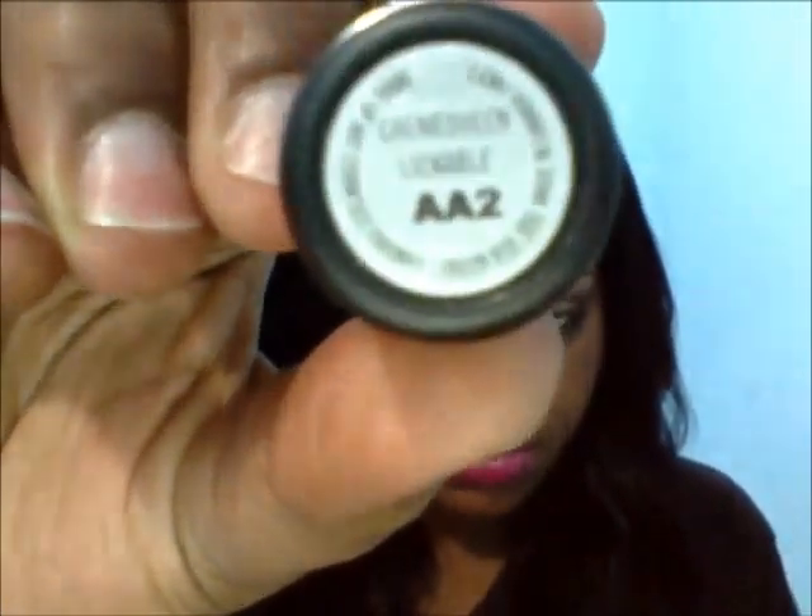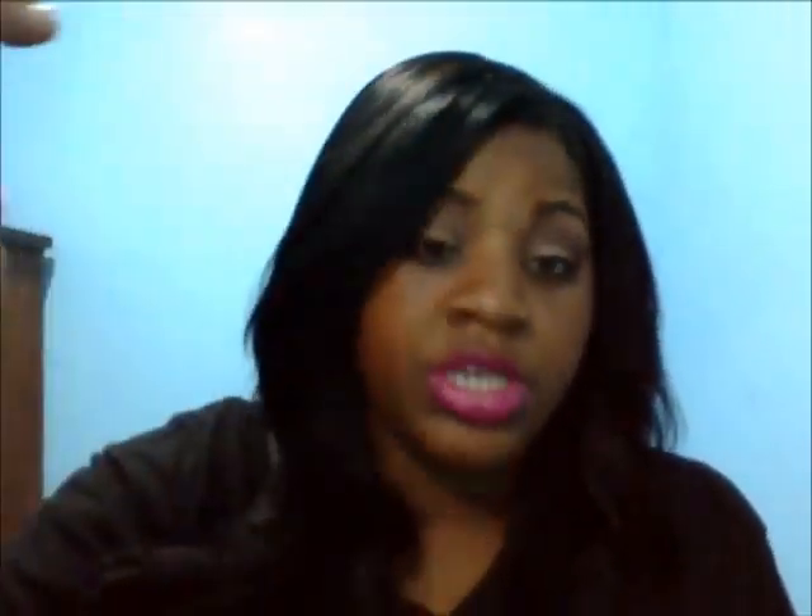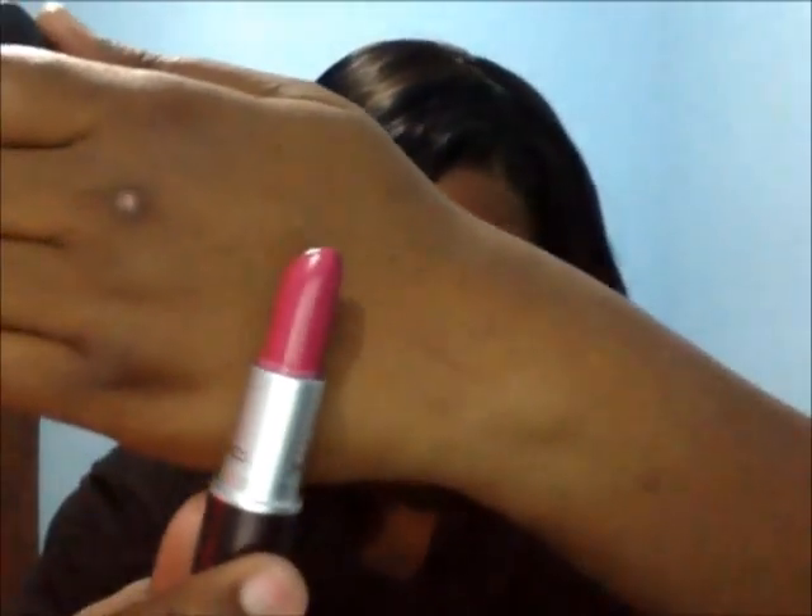Can you see? Camera isn't focusing. Oh well. Looks like this. Now the camera's not really giving its true pink.